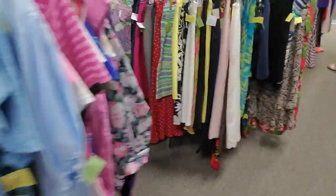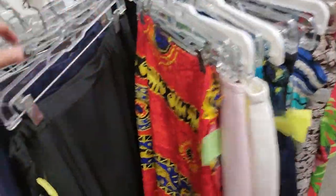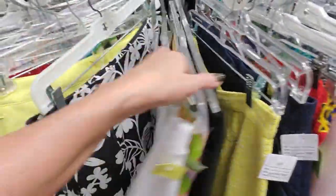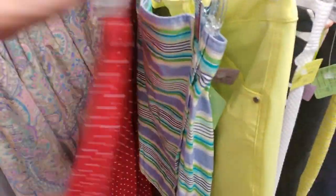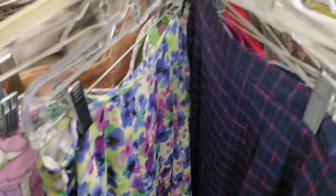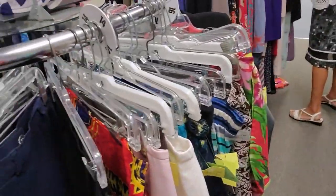Look at that cute little polka dotted skirt. Oh, I love it — that is so cute. I'm trying to stop saying cute so much, but everything in here is just so cute.